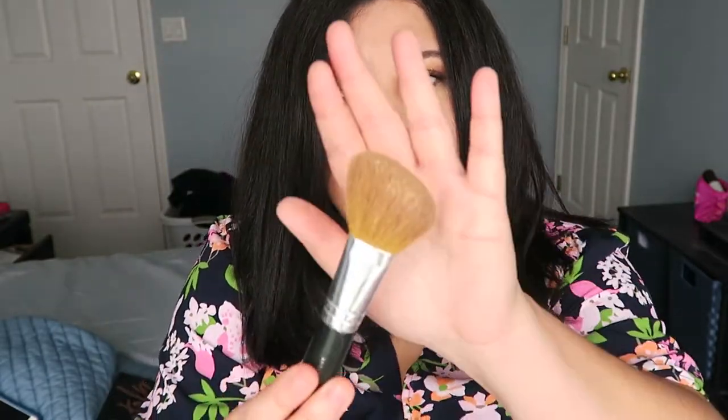The brush I use with it is the bareMinerals Angled Face Brush. I've tried a couple of other bareMinerals brushes, but I like this one because it's a multi-use brush — I'll use it for foundation, blush, or bronzer. I love the angled bristles and the nice size that fits your face easily. The foundation goes from a powder to a cream-based product and blends so nicely with your skin.